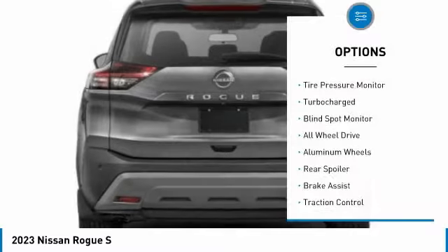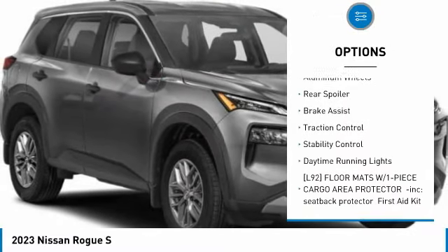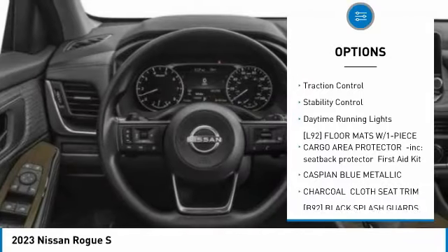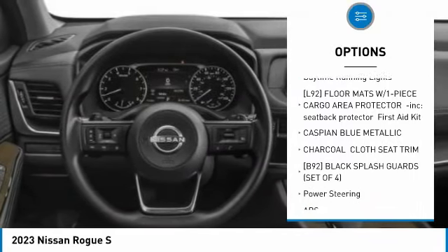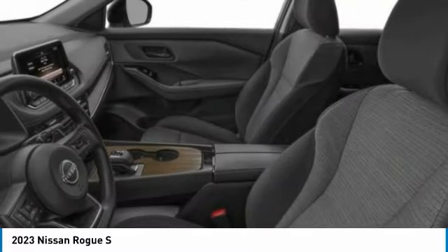Here are some of this vehicle's great options: tire pressure monitor, turbocharged, blind spot monitor, all-wheel drive, aluminum wheels, rear spoiler, brake assist, traction control, stability control, daytime running lights.